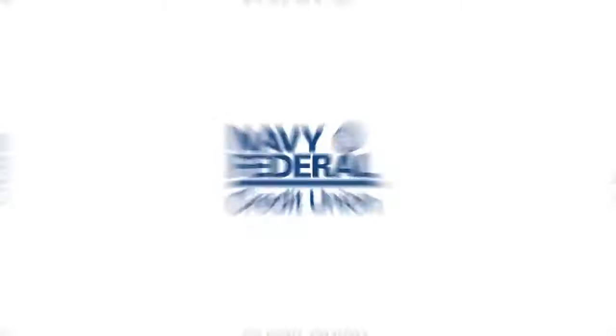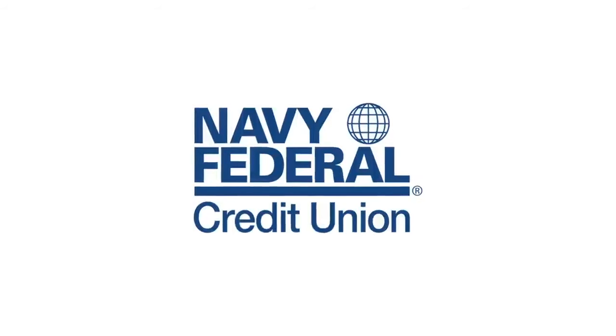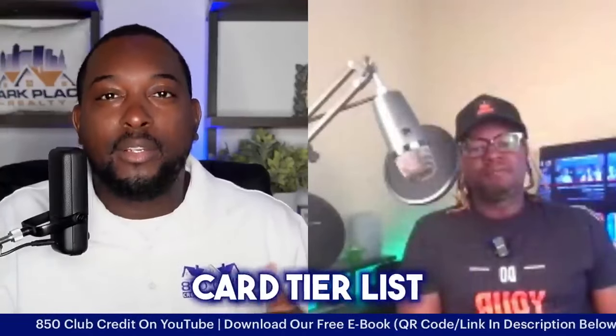I know people are always excited about Navy Federal, taking advantage of the account options they have — the perks, the cards, and things of that sort. But what I don't think people understand clearly is which cards matter, or what level they are. If you don't mind breaking down the Navy Federal card tier list, I want to make sure people understand what these cards are — not necessarily every perk, but more so your opinion on why each card is where it is.